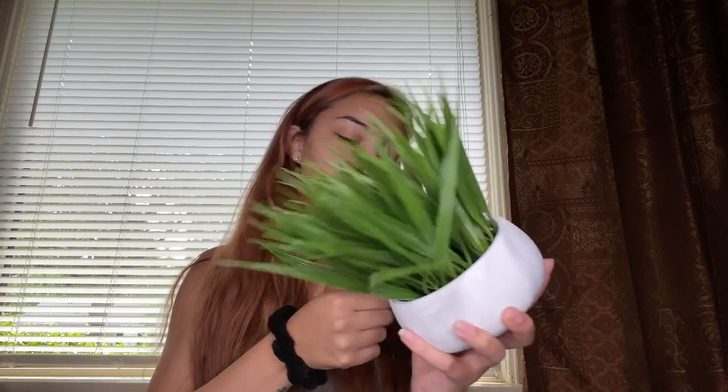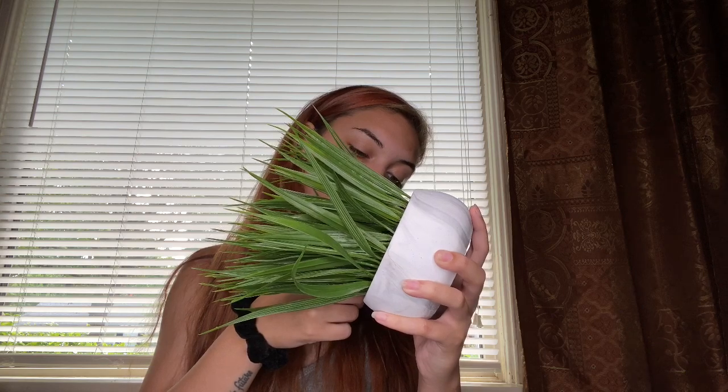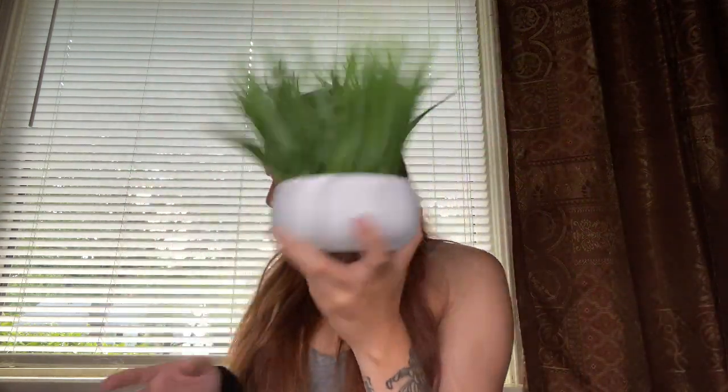Going with that white and gray theme, I also bought this plant pot — it's white and gray marble. This was ten dollars from HomeGoods. I'm going to put it either in the kitchen or the bathroom since both rooms are going to share the same color scheme of white and gray. I'm actually going to get real plants, but I just liked the jar itself.